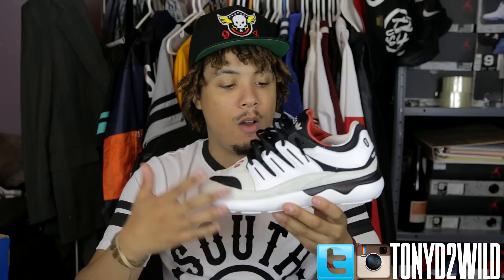Alright guys, thanks for tuning in for the review on the Adidas 93 Tubular. Leave your comments below, let me know if you like these. They also have a black pair with yellow — these are sick in my opinion. I'm gonna be rocking these a lot. There's just something about the look, the colors — the white, black, and tan. It has a sort of high-end look, like it would cost more than $110. It almost looks like a Y-3. Hit that like button, comment, and subscribe. It's your boy TonyD2, checking in, checking out. Peace.